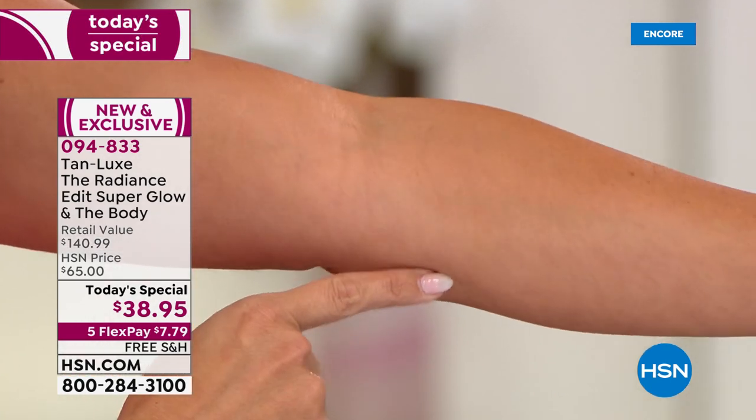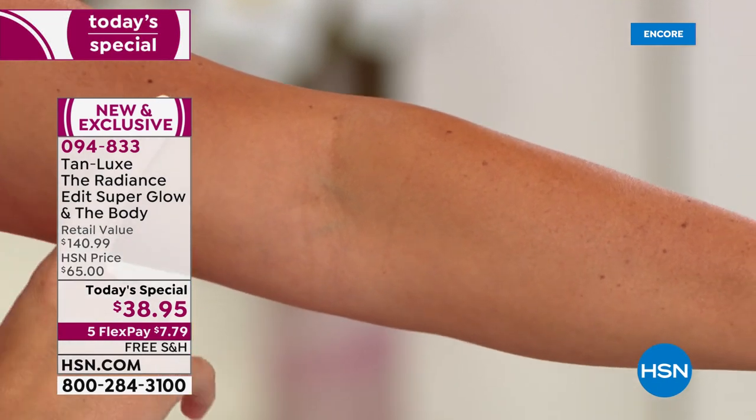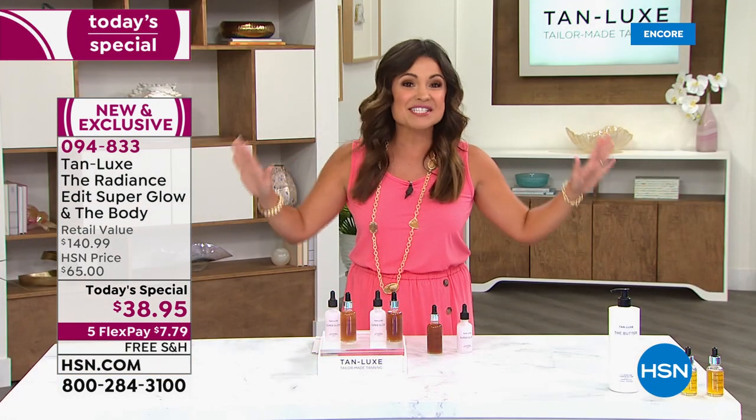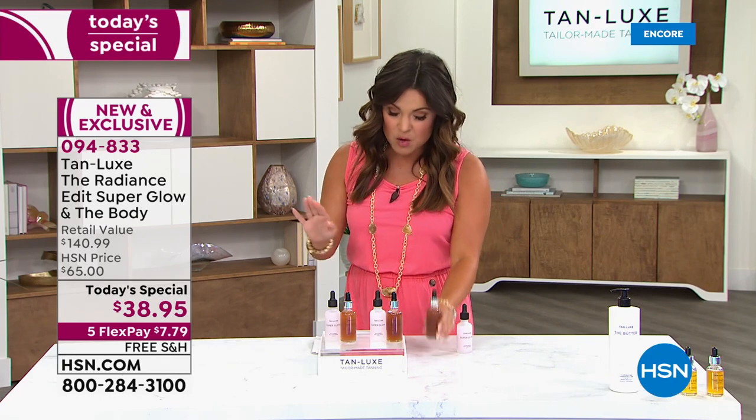No smells. I have all white sheets — full disclosure, I took a nap this afternoon before I came in — zero mess on the sheets because it only reacts with your skin. It is phenomenal. And because it's a Today Special, you know we're going to go wild.